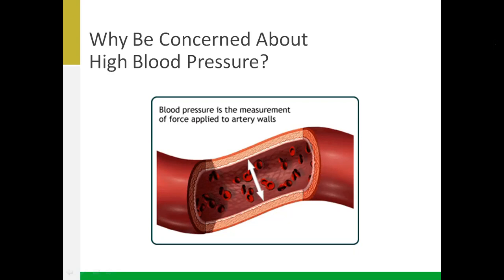The target blood pressure for individuals living with heart disease is around 140 over 90 or under. If you're living with diabetes and heart disease, it's a stricter recommendation — the target is suggested to be 130 over 80 or less, in order to prevent damage to not only the heart but also the kidneys.